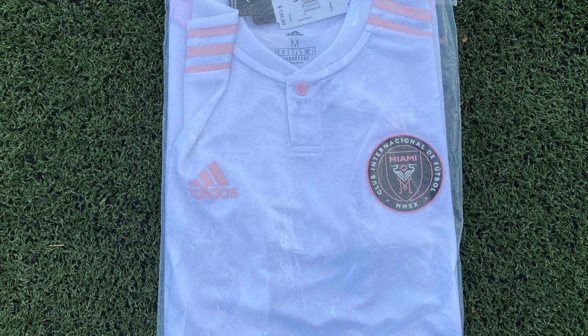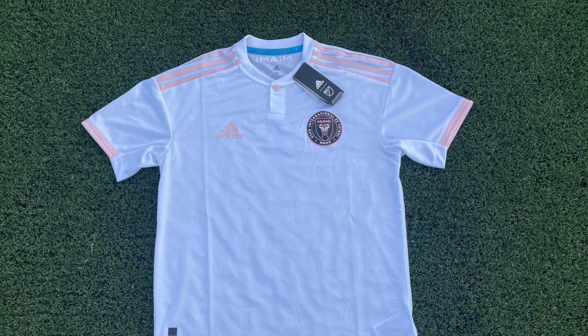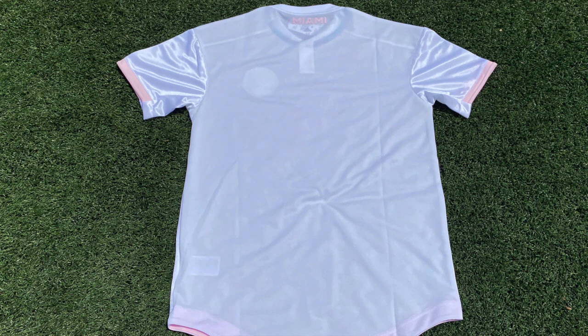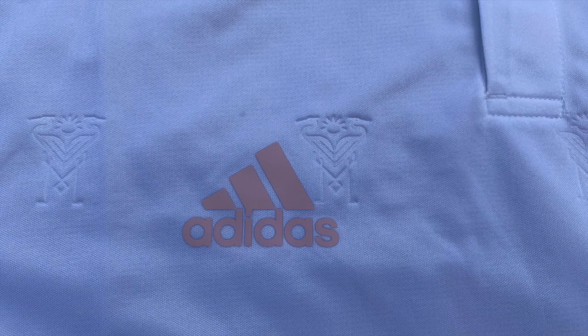Inter-Miami's 2020 authentic home jersey is the one the players use on the field when they play official games. It is a glossy white and has Adidas' traditional three lines in a soft or baby pink running down the sleeves. The top is made of 100% polyester and has heat-ready technology that is breathable and air cooling.